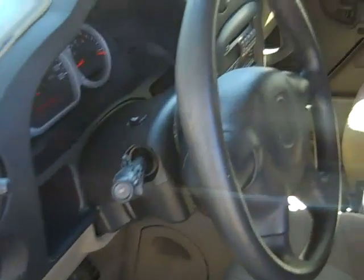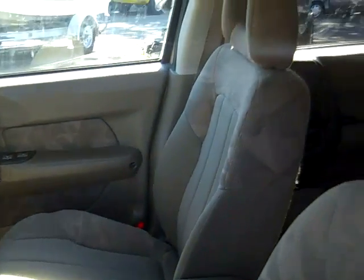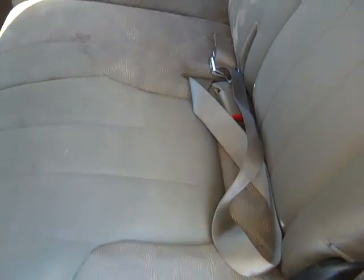The interior has been worn in a little bit, but it's still in decent shape, and the seats are cloth. And here's a look at the back seat.